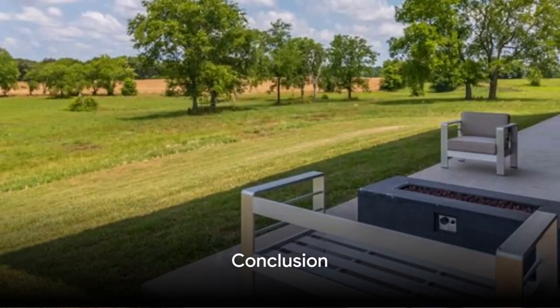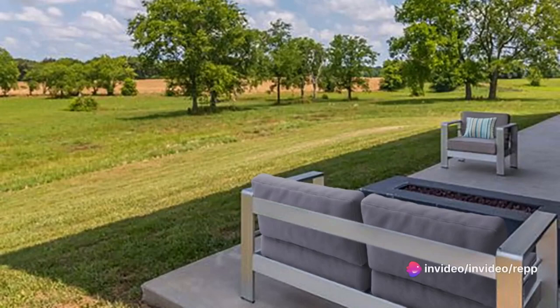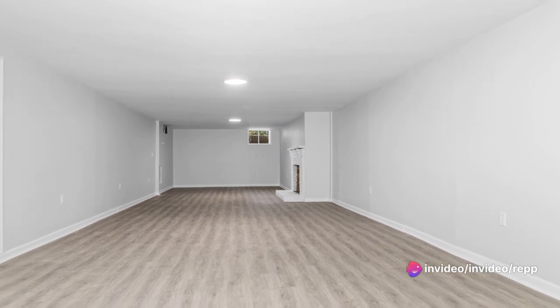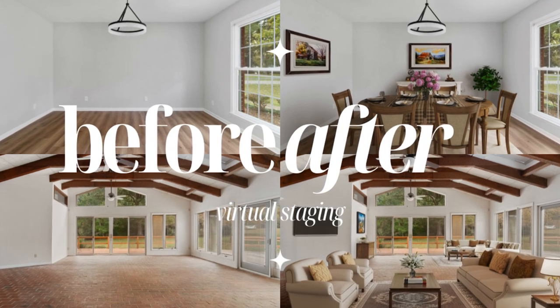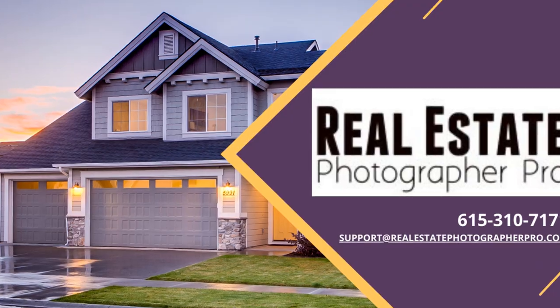Incorporating digital repairs and virtual staging into your real estate photography services can give you a significant competitive edge and help you sell properties faster and at a higher price. If you're interested in exploring this further, I'd be happy to discuss how we can work together to enhance your listings. Feel free to reach out if you have any questions.